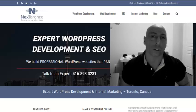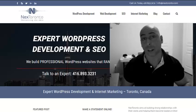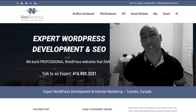What's up everybody, Dan here from Nexttoronto.com, your WordPress SEO and internet marketing expert. Today I'm going to be talking about a couple of services that I offer through my website at Nexttoronto.com, the first of which is the WordPress website checkup.